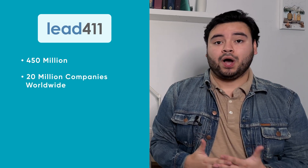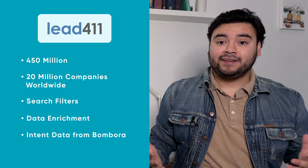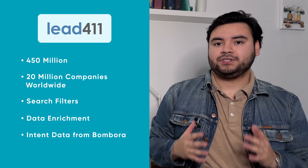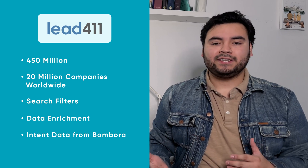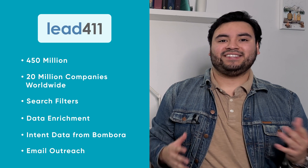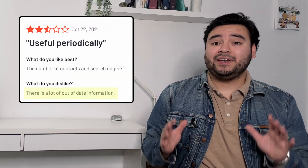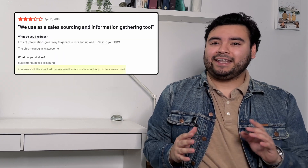Lead411 is a lead database with over 450 million contacts and 20 million companies worldwide. They have targeted filters, data enrichment, and intent data sourced from Vumbora, which ethically gathers data without mining it from customers' contact databases. They also offer email outreach tools analogous to what you find in CRMs. Lead411 is one of the more affordable databases at just $75 to $150 per month, with a customizable enterprise plan. It's a good value for the price if you don't already have a CRM.